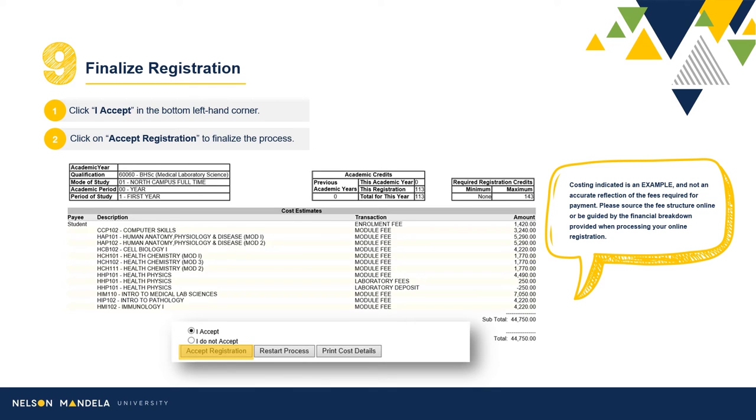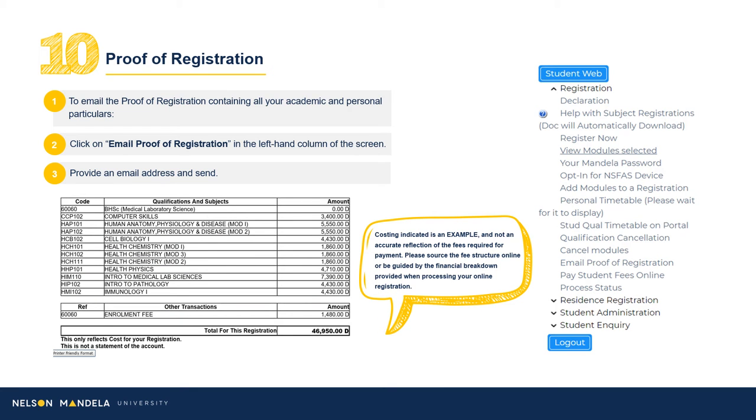Step 9: Finalize Registration. On screen, you will find a financial breakdown of the modules selected and confirmed for your first year. A subtotal of the year's academic costing is also indicated. Proceed to read the disclaimer, select I Accept, and click Accept Registration. A proof of registration document is generated, which we advise you email to an address of your choice. This is a handy breakdown of your first year at a financial glance. Navigate to the left-hand drop-down menu on screen, scroll to Email Proof of Registration, insert an address of your choice, and click Send.